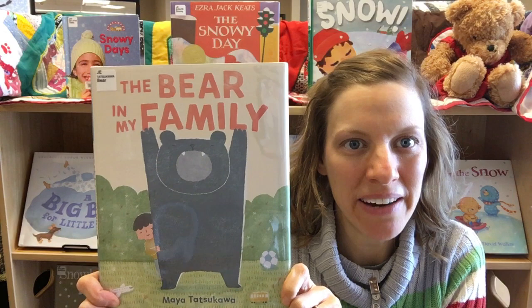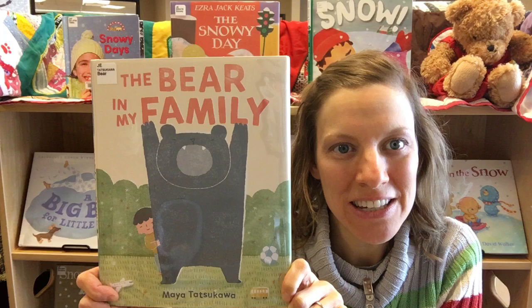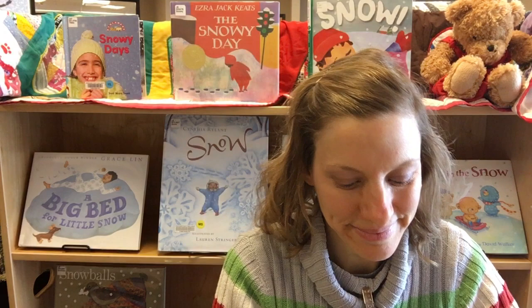Next is The Bear and My Family. This story is about the relationship between an older sibling and a younger sibling — there are often ups and downs with those relationships, and through talking about a bear we learn about the ups and downs with this child and his older sister.